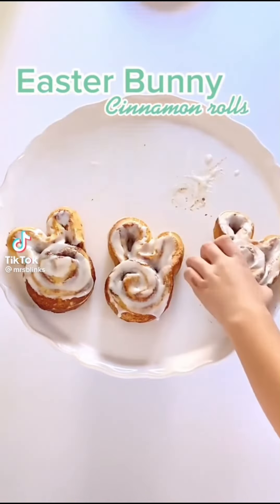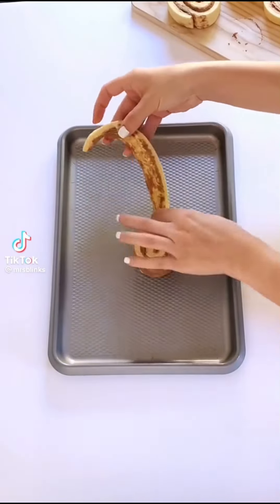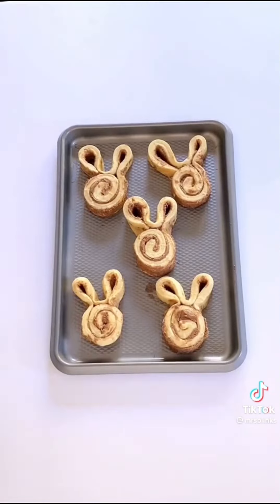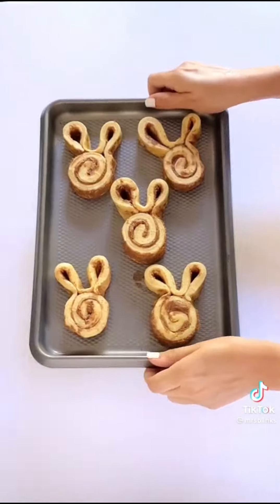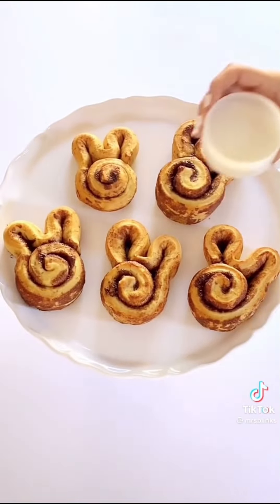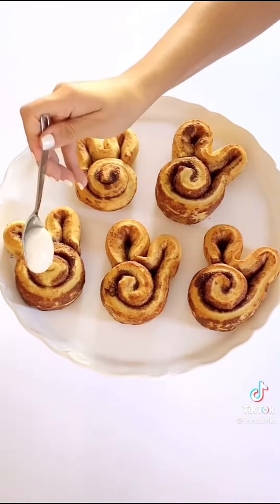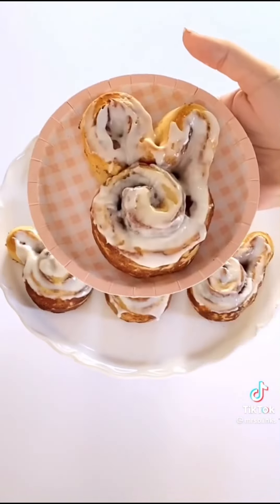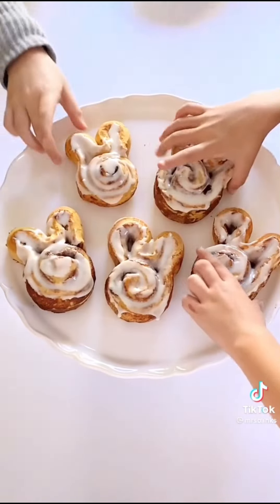I haven't always been a Pinterest mom. When my girls were little I was barely getting through the day, let alone doing Pinterest projects. I couldn't do a lot, but you know what I could do — I could make themed cinnamon rolls. They were simple and inexpensive, and when I saw my girls smile I felt like a super mom. Now these cinnamon rolls have become a tradition for us, and my hope is that this can become a tradition for you too.